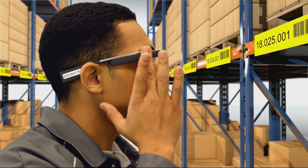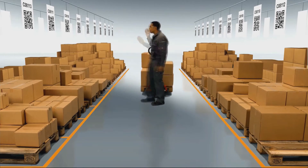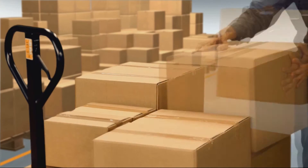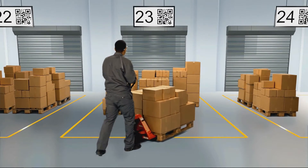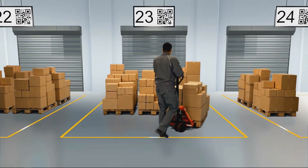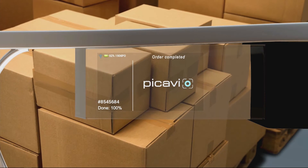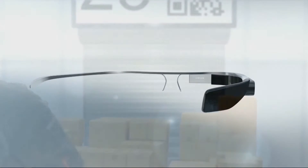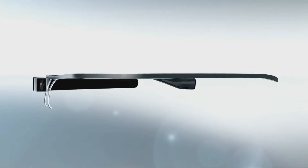Thanks to precise and strict process guidance, PICAVI enables you to achieve very high pick rates. The workflow can be flexibly configured to match your individual processes. At the end of a completed order, the glasses scan and verify the correct location in the staging area, mark the order as successfully completed, and the picker moves straight on to the next order. PICAVI — innovative order picking with smart glasses. The way to pick.